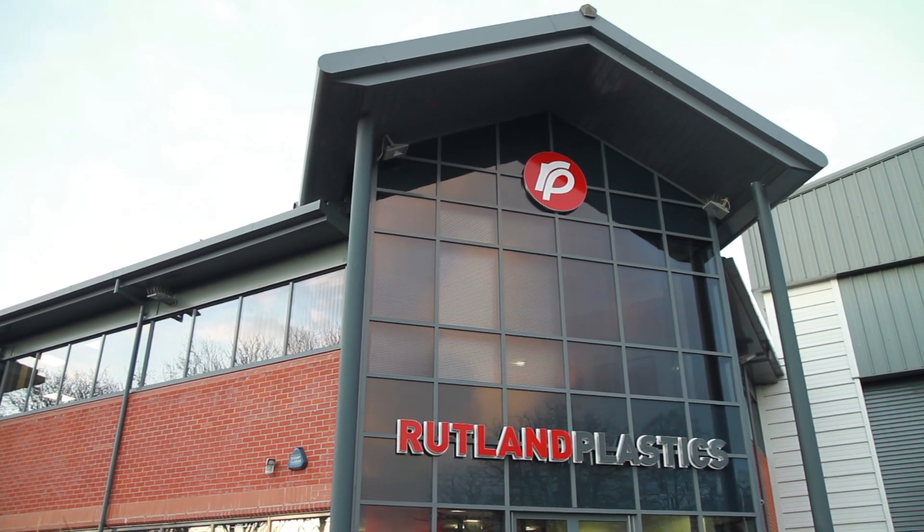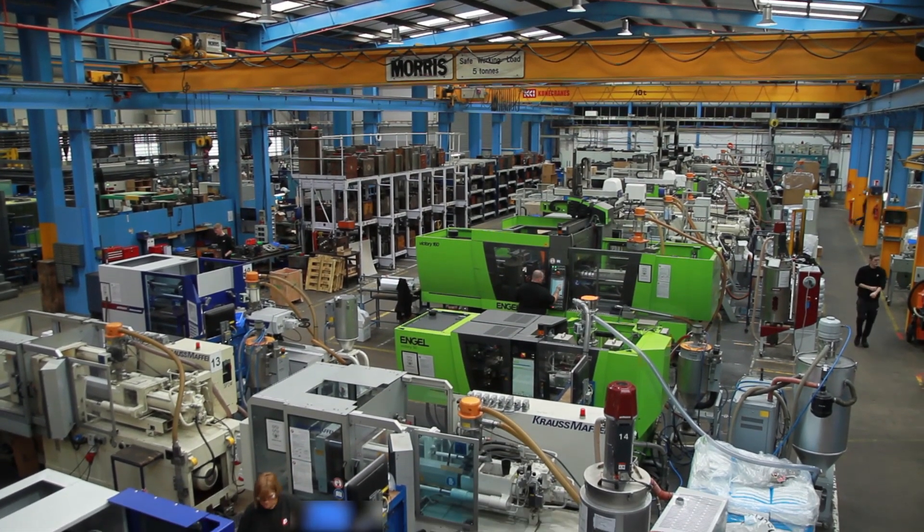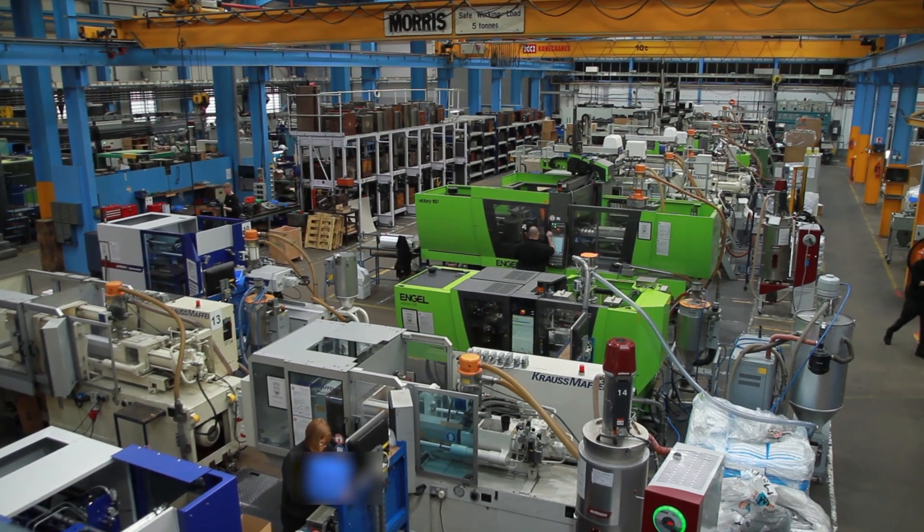We're a trade injection molding company based in the East Midlands. We've been established for 60 years and we offer a complete manufacturing service from design, mold flow analysis through to prototyping, in-house tool making and injection molding.